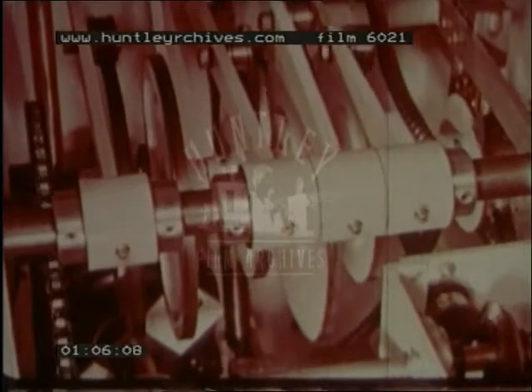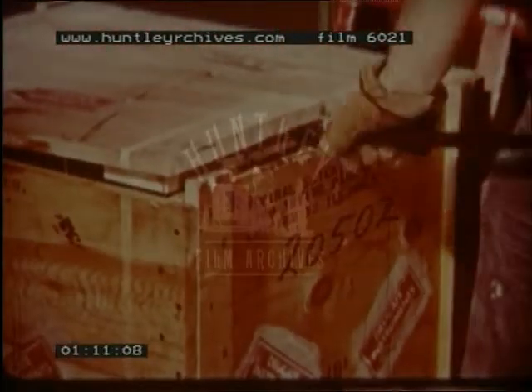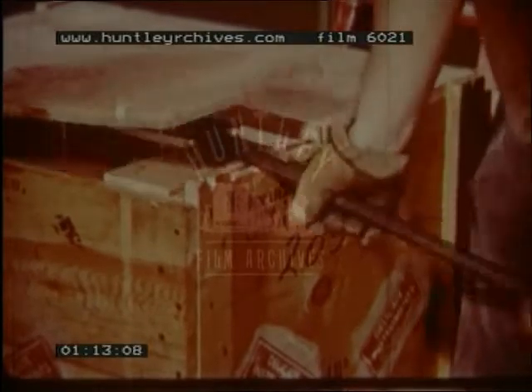These are called simple machines and in all there are six of them. First is the lever — a crowbar, a nutcracker, a shovel, are all different kinds of lever.